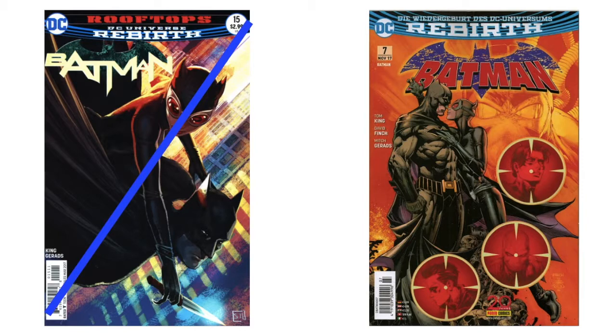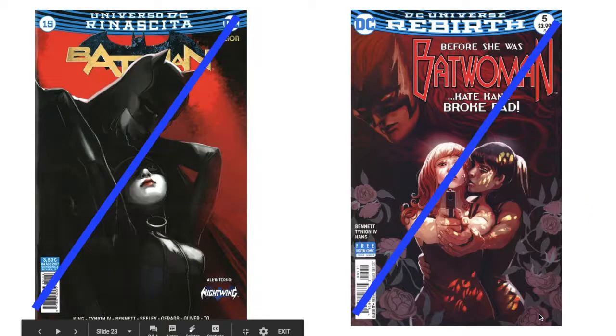I wasn't as big a fan of number 15, but the more I look at it the more I like it — there's something odd about it from a certain angle. The next one is a German variant, I assume — I'd have to look at the regular number seven to verify. Sometimes the listings on comicbookdb.com aren't always correct. There's also an Italian edition of number 15 that has her number 14 on it. She also did number five, which I never quite liked.